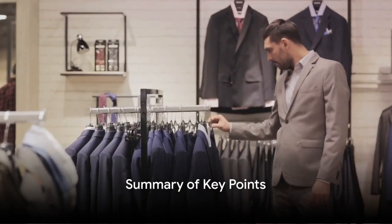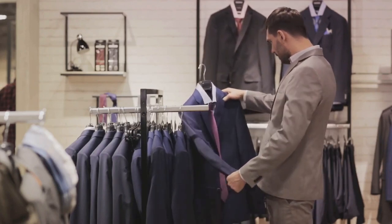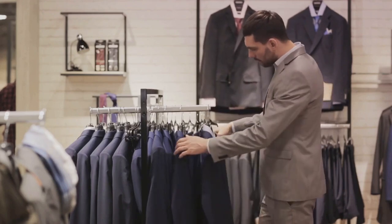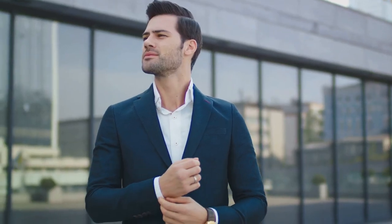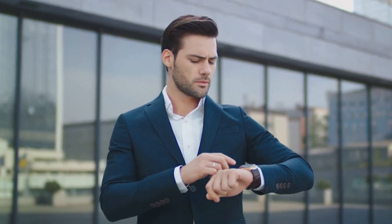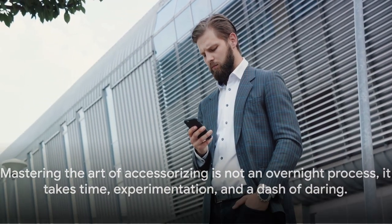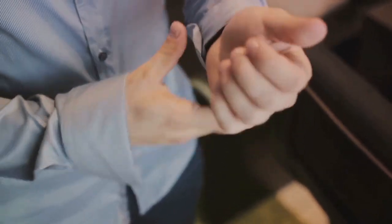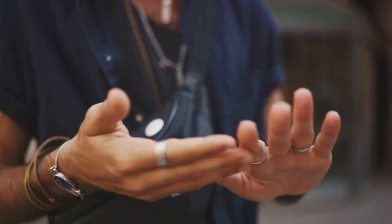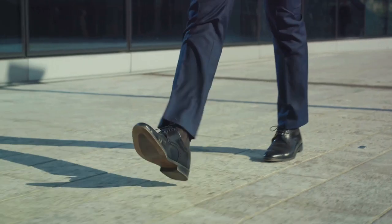Now let's summarize the key points. When choosing accessories, consider the occasion, your outfit, and your personal style. If your tie is loud and patterned, opt for a more subdued pocket square. If your cufflinks are a statement, keep your tie simple. Match your tie width with your lapel width, and your belt with your shoes. Choose a watch that reflects your lifestyle, and don't be afraid to express your personality with cufflinks. Mastering the art of accessorizing takes time, experimentation, and a dash of daring. Style is personal — it's a reflection of you. So experiment, be bold, be you. Subscribe to Imperativum and hit the notification bell for more style explorations, expert tips, and sartorial insights. Until next time, stay stylish.